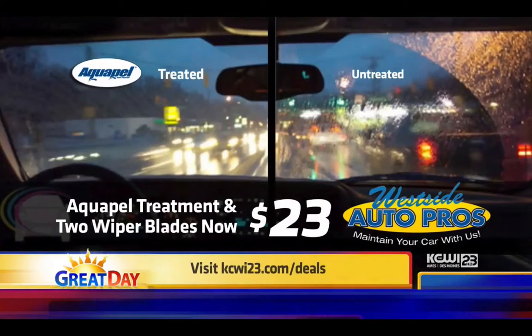Before we even start, I want to let people know about your great deal going on, because somebody even asked us at the ball yard yesterday about the wiper blade deal at Aquapel. Tell them what's going on with that. Well, you get two premium windshield wiper blades and the Aquapel treatment installed on your vehicle for $23 total for all those items.